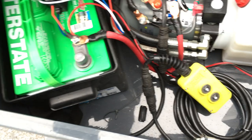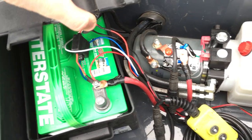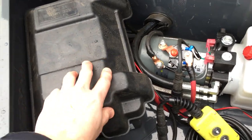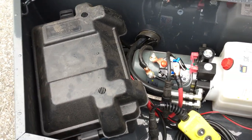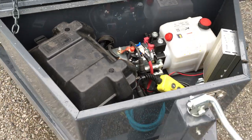This particular unit has an Interstate deep cycle marine battery — it's a Group 24. Notice it's circuit breaker protected. One of the things you don't often see is it being in a separate poly box; that's something we ask them to do on all of ours. Very nice setup.